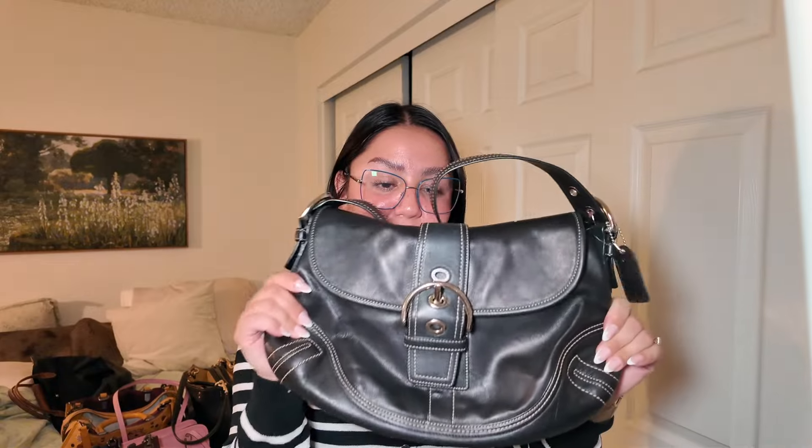The next bag is the Coach Soft Tabby. I purchased this last year as my Christmas present to myself because I wanted to add a red bag to my collection. I've been trying to add bags in colors I don't already own, and Coach is one of my all-time favorite designers. I got this during Black Friday — I think retail is around $300 and I got it for $250.